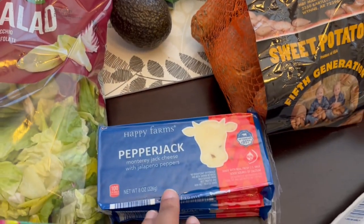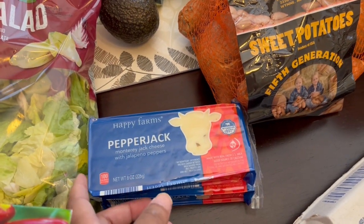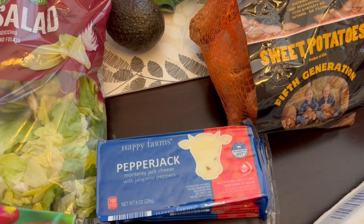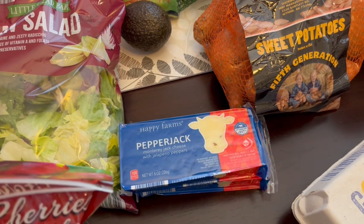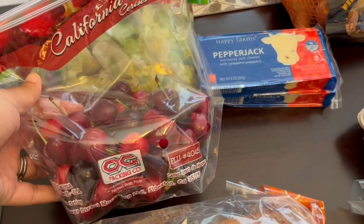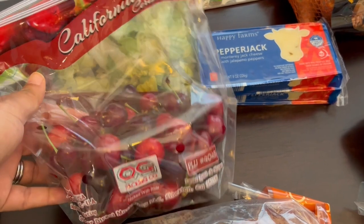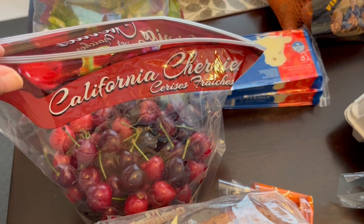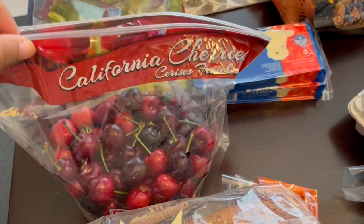I grabbed a couple of packages of pepper jack cheese for recipes — I already have a bunch of cheddar and parmesan in the fridge. These cherries look so good, so I just grabbed a package. I think they were $4.25 or $4.99 a pound.